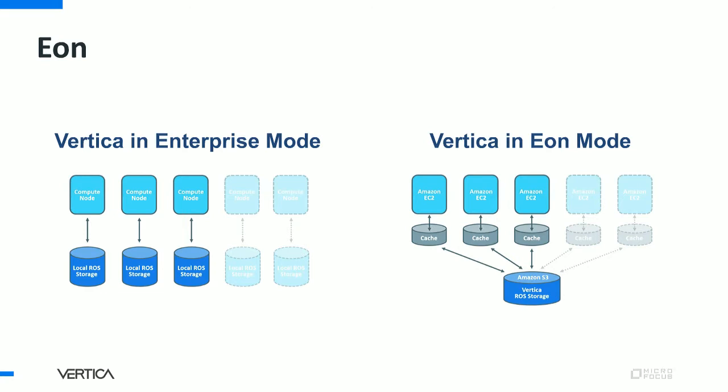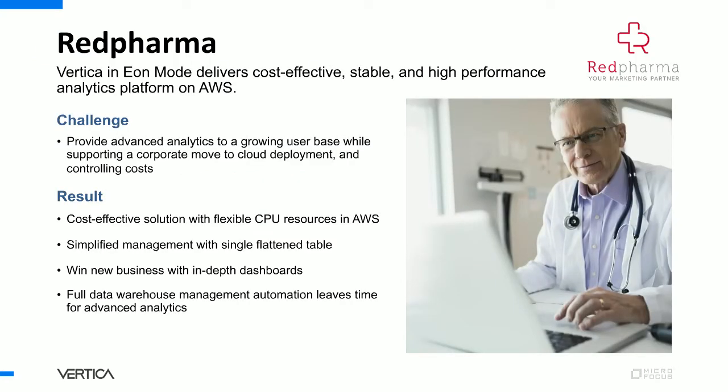Eon uses shared storage to hold Vertica data, with local disk depots that act as caches, ensuring we can get the performance our customers have come to expect. Essentially, Eon and Enterprise behave similarly, but with the benefit of flexible storage. Today, Eon has the features our customers expect — it's been developed and tuned for years. We have successful customers, such as Red Pharma. If you'd like to know more about how Eon has helped them succeed in Amazon Cloud, I highly suggest reading their case study on Vertica.com.